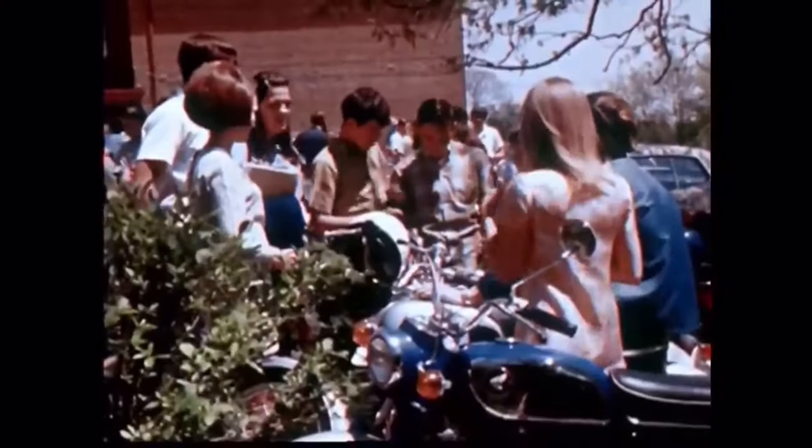Hey there, time travelers. Welcome back to our journey through the halls of education. Today we're taking a groovy trip back to explore items that were once commonplace in schools, but have since disappeared into the mists of time. From card catalogs to manual typewriters, get ready for a blast from the past.